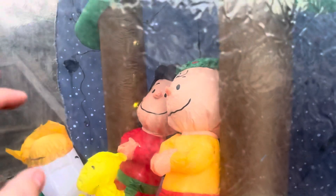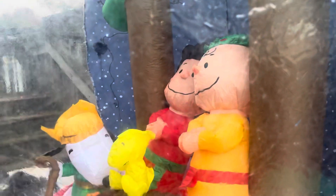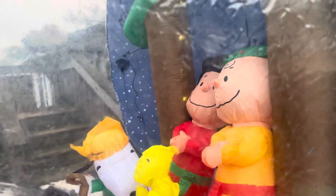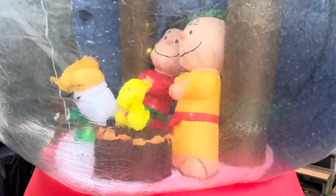It has two air pockets — one right there and one right there. Contrary to what a lot of people think, air pockets are not there to keep the globe from bursting. They are there so the characters stay inflated — if you cover them, the air pressure inside is too much and it pushes on them and starts to deflate them. So contrary to what a lot of people think, that is the actual reason.